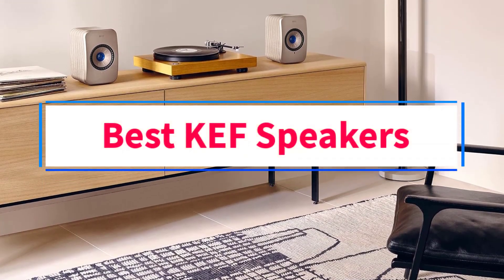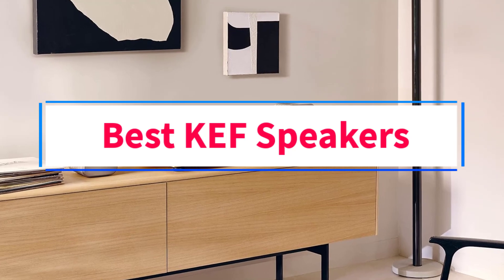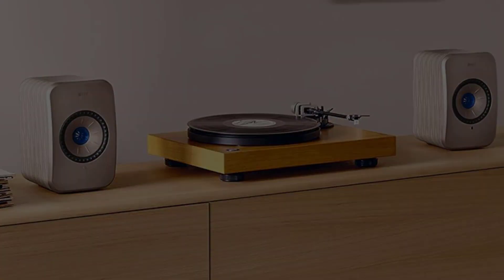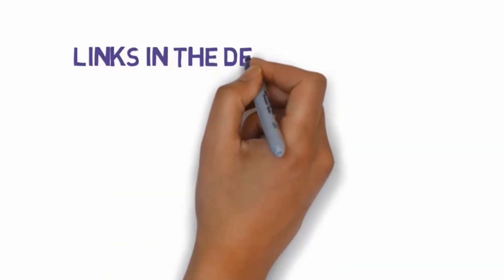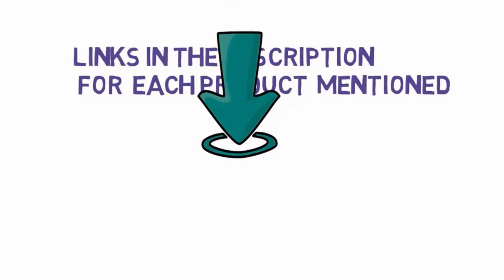Are you looking for the best KEF speakers? In this video, we will look at four of the best speakers on the market. Before we get started, we have included links in the description, so make sure you check those out to see which one is in your budget range.